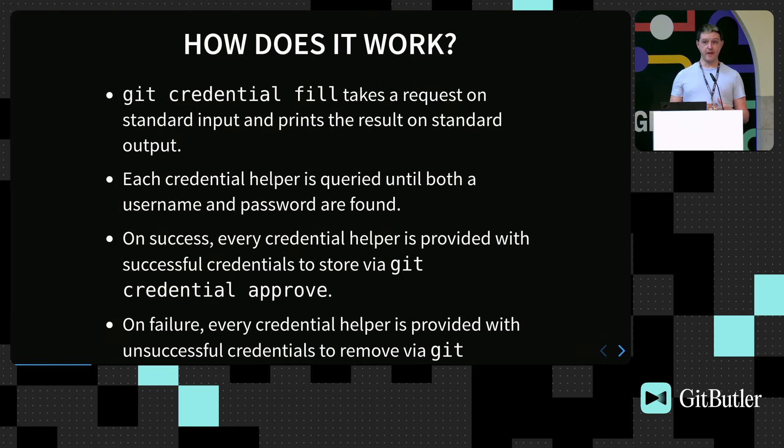The way it works is Git has the git credential binary. When Git actually needs credentials, it calls git credential fill — it takes a request on standard input and prints the result on standard output. So it's basically just a pipe. The credential helper is queried until both the username and password are found. If the first helper just provides a username, it will keep going through the helpers until it finds both. On success, every credential helper is provided with the successful credentials — they get credential approved, and every helper gets the opportunity to store them. On failure, we pipe in to git credential reject, and every helper is supposed to remove them.